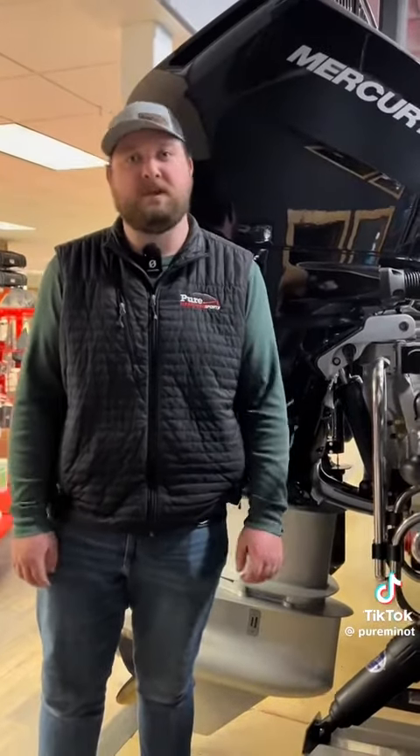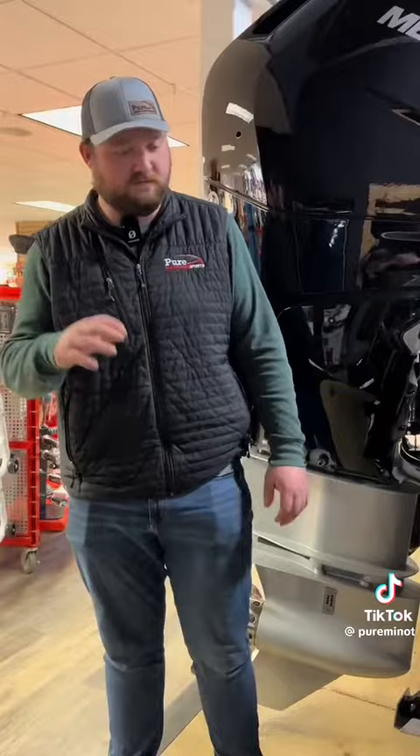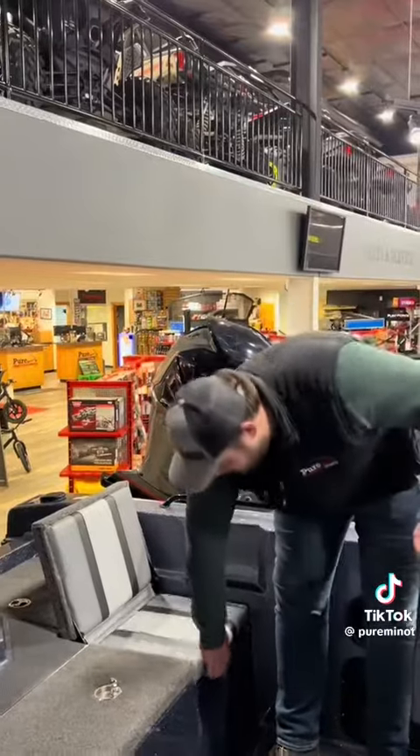Next up, you've got Bennett trim tabs that pretty much control the lean of the boat when you're driving. It's so big that depending on how much weight you have on either side, these Bennett trim tabs really help in the back of the boat.